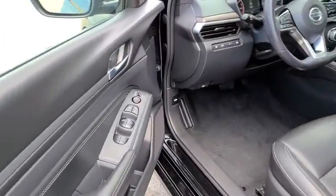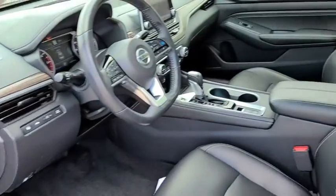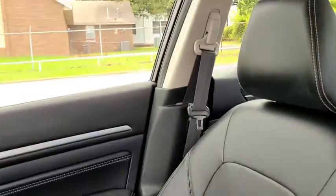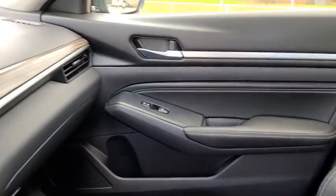Center armrest, security system, power windows, trip computer, fog lights, heated front seats, compass, heated steering wheel, rear window defroster, electronic stability control, brake assist, tachometer.